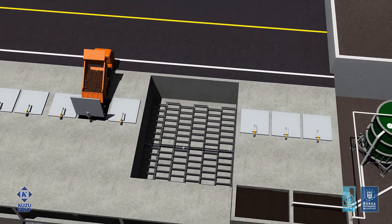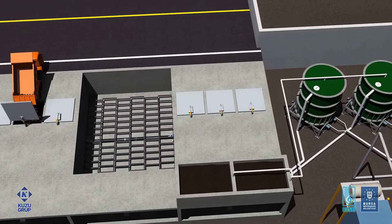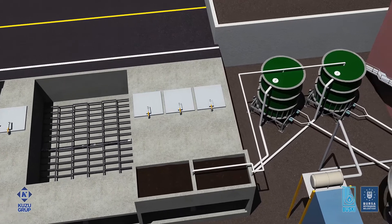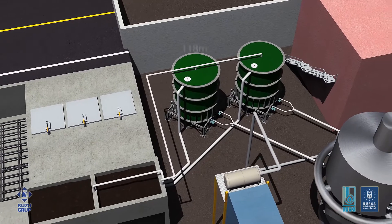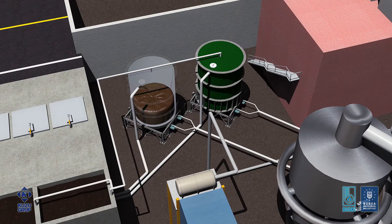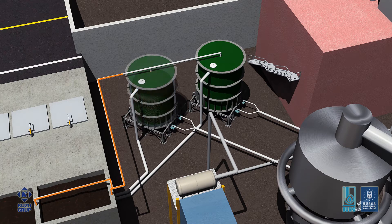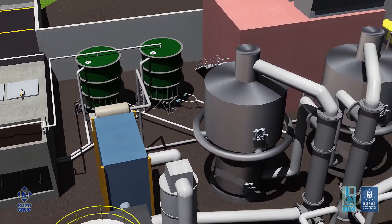Progressive cavity pumps located below the bunkers convey the sludge to the above-ground intermediate silos. The sludge is pumped from the underground bunkers to two above-ground silos, each with a capacity of 118 cubic meters. The progressive cavity pumps installed below these silos convey the sludge to the two parallel fluidized bed incineration systems. The odorous air collected from the bunkers and silos is sent to a biofilter for odor removal.